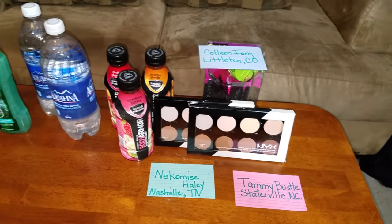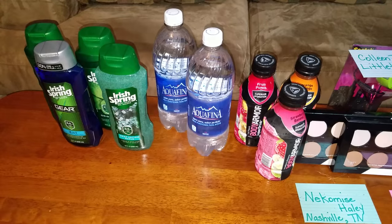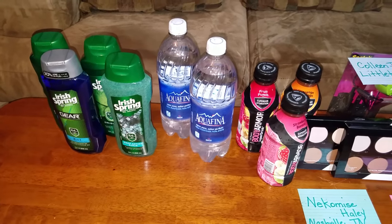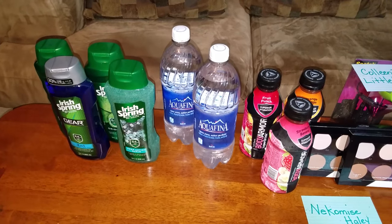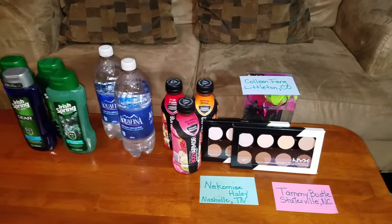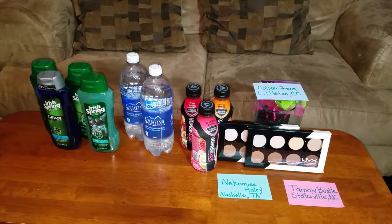So y'all like this video, subscribe, like, comment down below. I apologize for the little measly CVS couponing haul. But hey, ain't no need going ham when your stockpile is full like mine. I know when to cut it off and say when enough is enough. So y'all like this video, subscribe, like, and comment. Congratulate Colleen, Nikomis, and Tammy. Love you guys — smoochie!